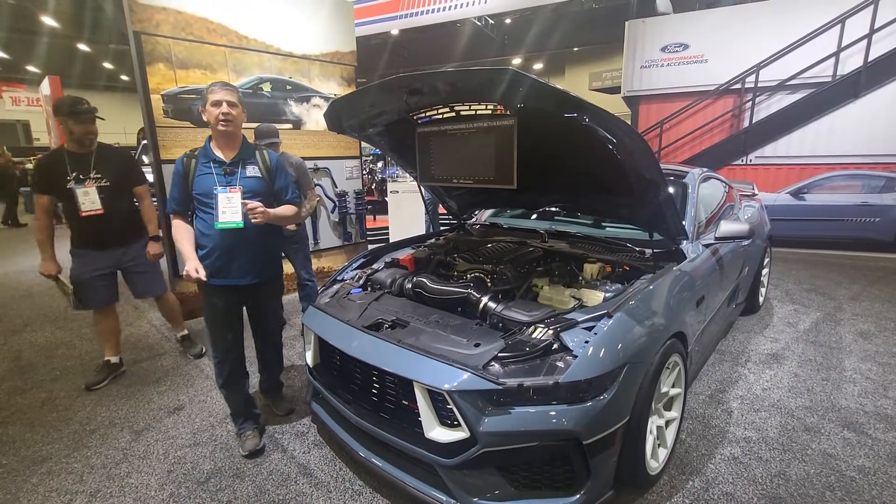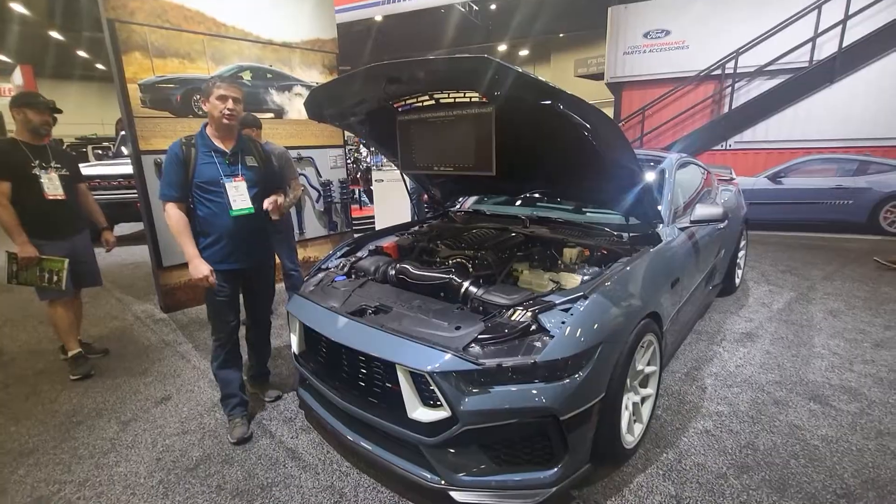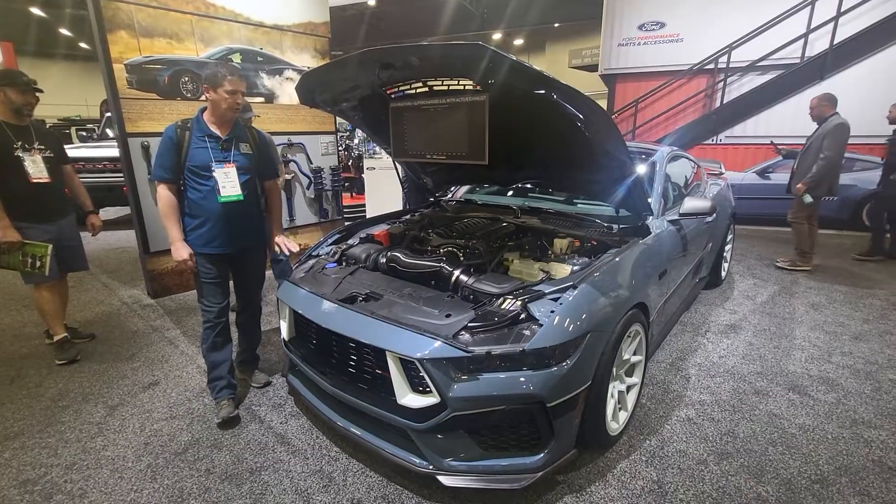Hey everybody, Tim Barts here, Ford Vita guy at Lawn MacArthur. We're at SEMA with yet another Ford Performance package that you're going to be able to get on your 2024 Ford Mustang.